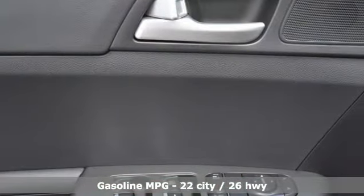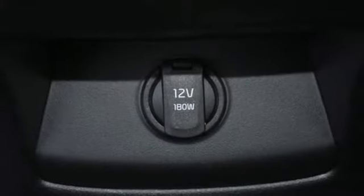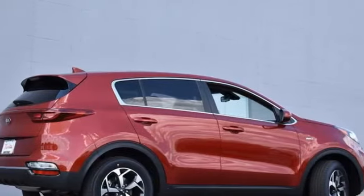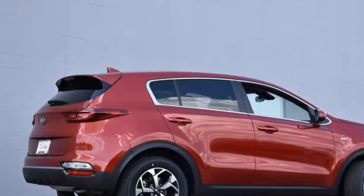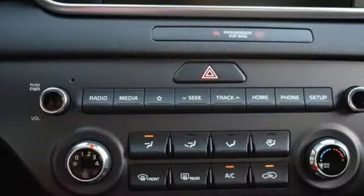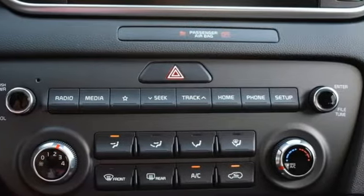It boasts an impressive list of features like these: inline four-cylinder engine, manual tilting steering column, streaming audio, manual telescoping steering column, wireless phone connectivity, external memory control, aluminum wheels, USB port, and automatic transmission.